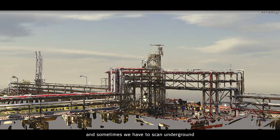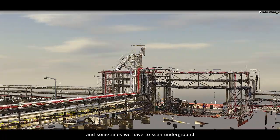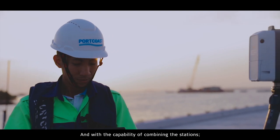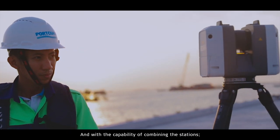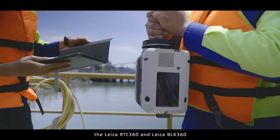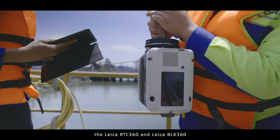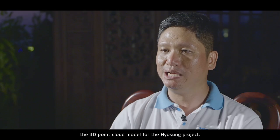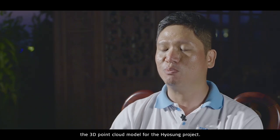For the Hilsung project, we always have a problem with the narrow area between the pipelines — the distance between them is only 20 cm, and sometimes they go underground, making it a quite complicated area. The capability of combining the Leica RTC 360 and the Leica BLK 360 helped us a lot in developing the 3D point cloud model for the Hilsung project.